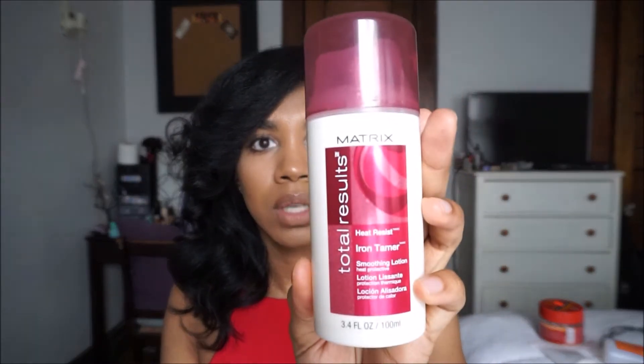The last hair product I have is the Matrix Total Results Heat Resist Iron Tamer Smoothing Lotion. I picked this up at Regis Salon in my mall. If you have a Regis Salon where you live you can get it there; if not, I'll try to find it online and leave a link in the description box.